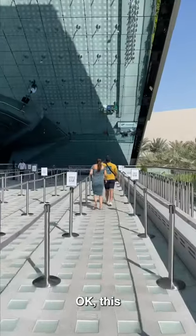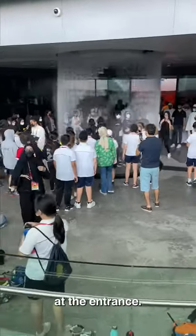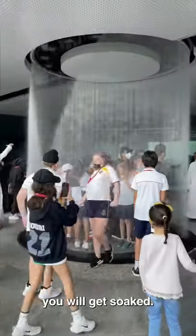Saudi Arabia. This pavilion is pretty cool. There is a circular fountain at the entrance — if you're not quick, you will get soaked.